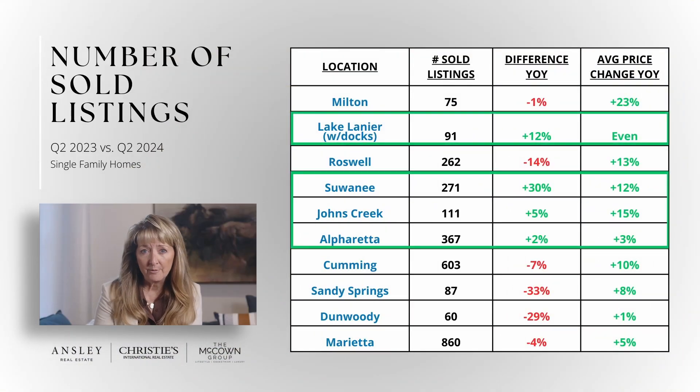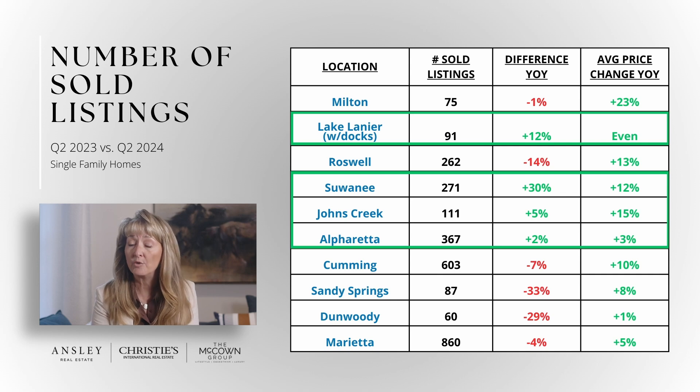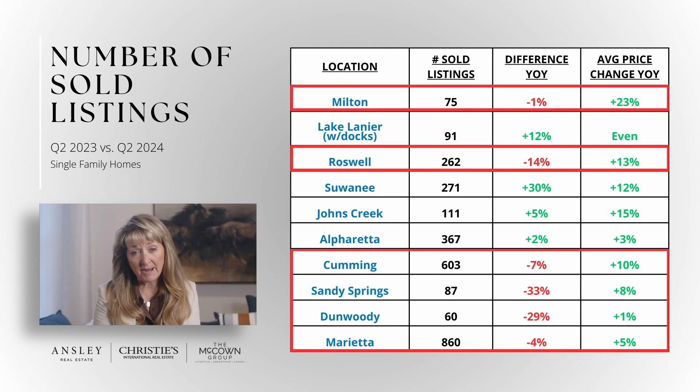Four of our markets show an increase in number of homes sold, marked in green, while six show the expected decrease.